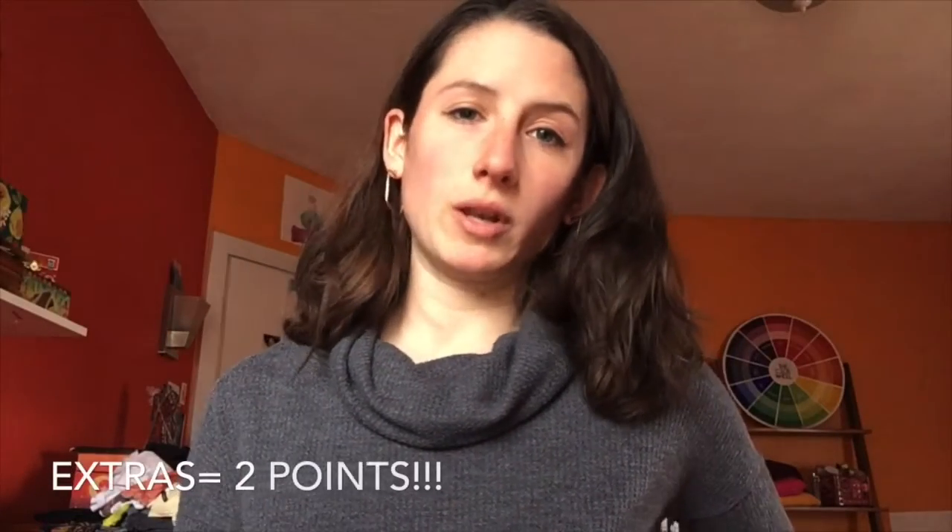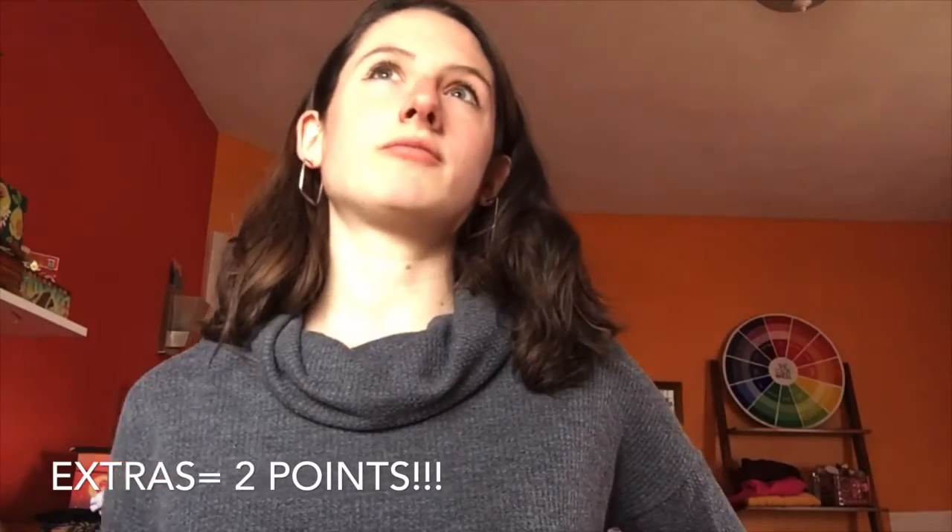Now this next part is only for when you've found all the fabric you could. If you found some types of fabric that I did not mention in this video, that's perfect. Draw them anyway and give yourself two points for going above and beyond.